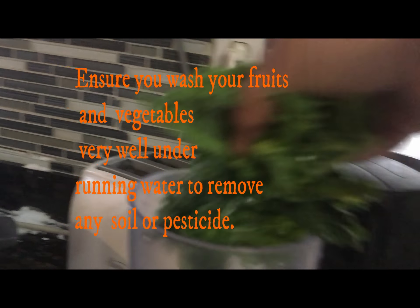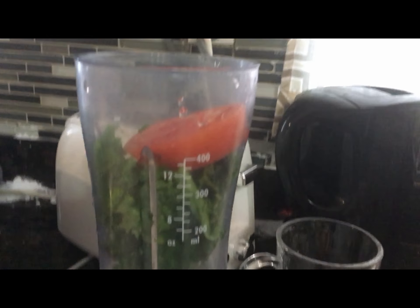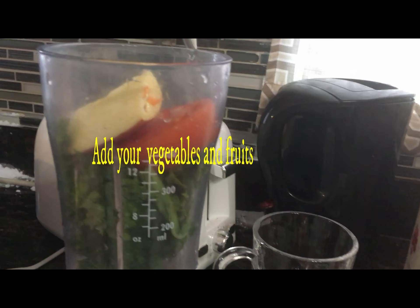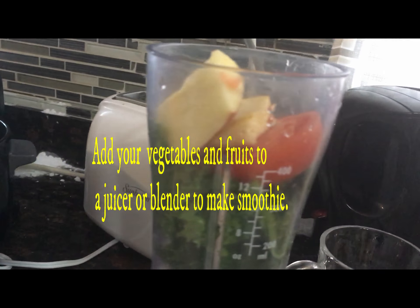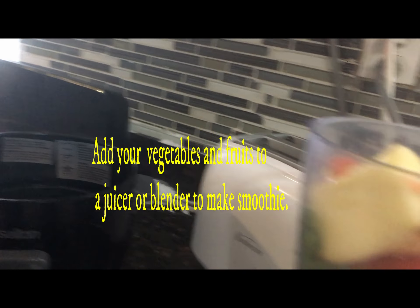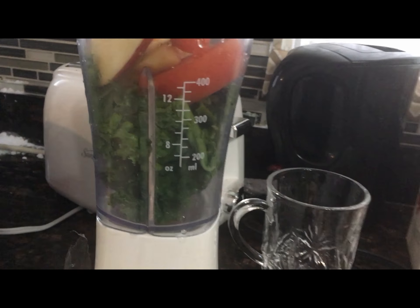Now I will show you how I prepared my smoothie. I am adding some kale, pieces of tomatoes, apples, kiwi fruits, and then I also add some sunflower seeds and cashew.